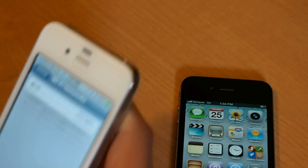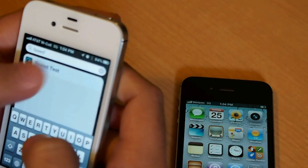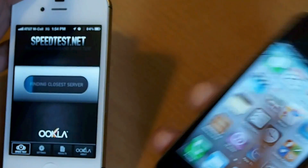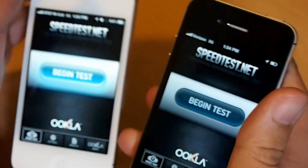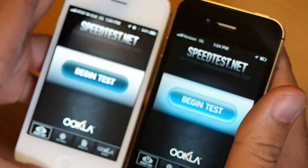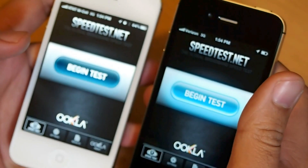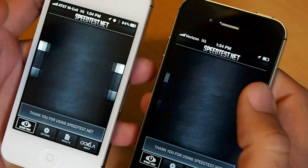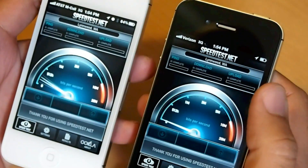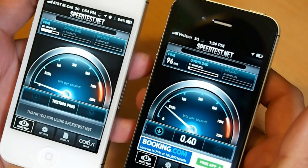Now I'm going to find the speed test app on both phones and run them at the same time. I'll use my location to find the closest server. Remember, the white one is the AT&T model and the black one is the Verizon model. Both are connecting to Linwood, Washington. Let's say begin test — and here we go.